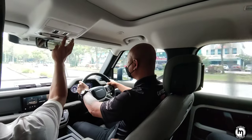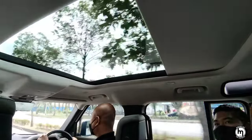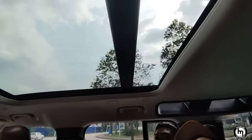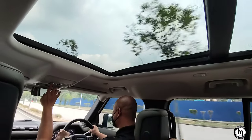Open the sunroof. Wow! This one can tilt and it can also open fully.